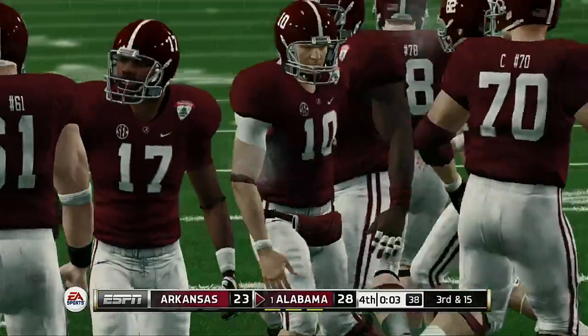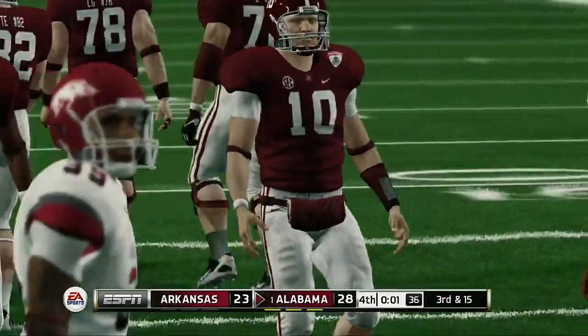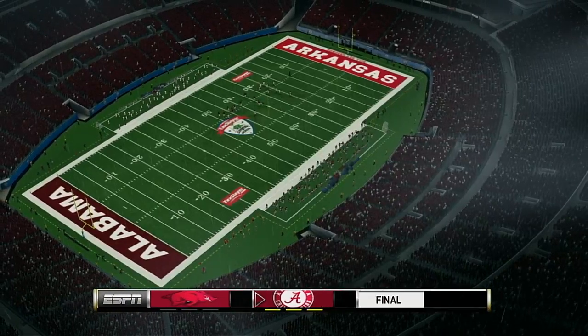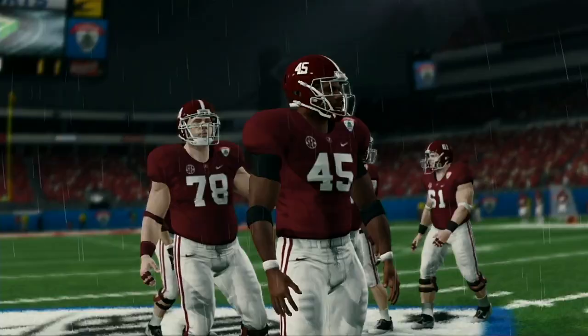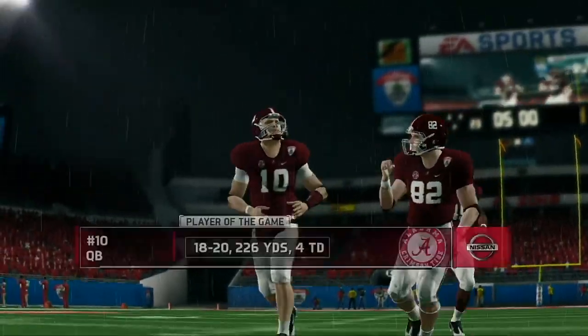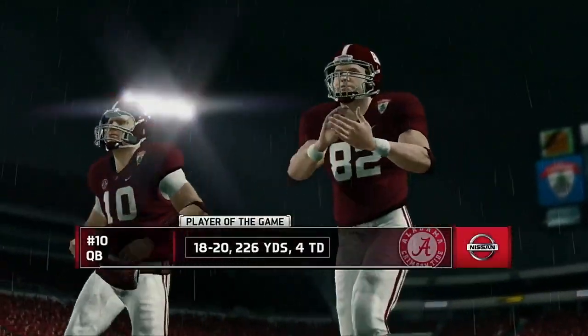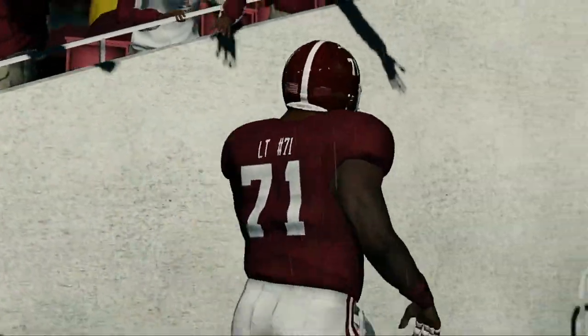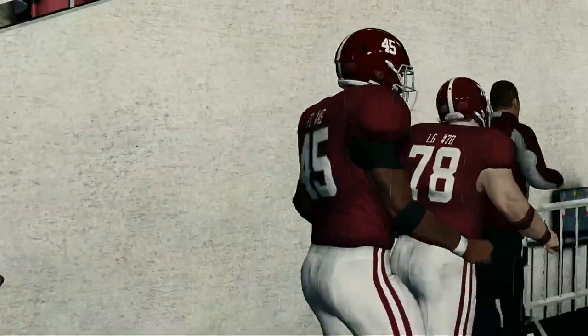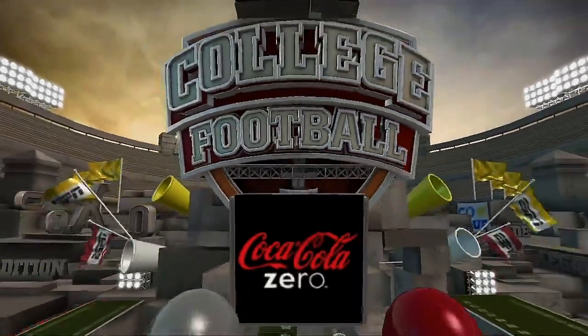You're an offensive coordinator — you love this play. His quarterback will take a knee. And the ball game's over. Our final score in this one: 28-23, Alabama. That wraps things up for us, for EA Sports and Kirk Herbstreit. I'm Brad Nessler saying thanks, and we'll see you next time.